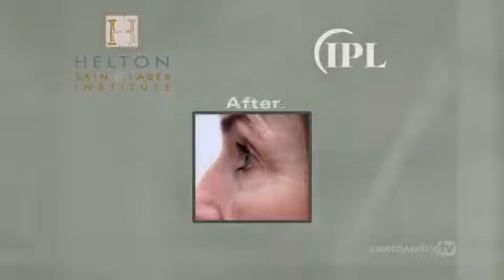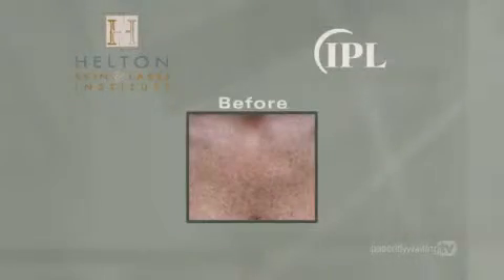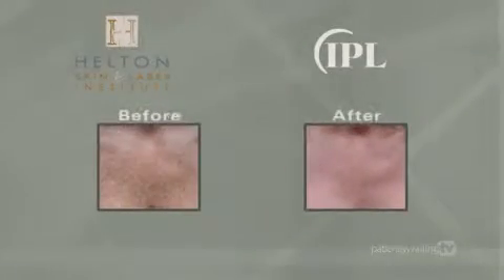After the first session, skin will already look and feel smoother, and pores become less apparent. Improvements are gradual and become more visible after each treatment.